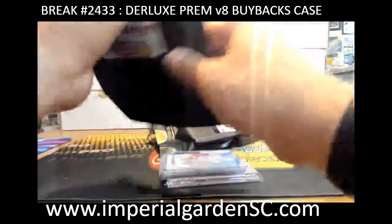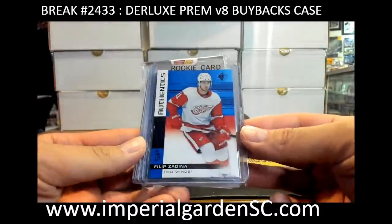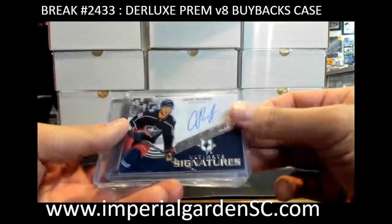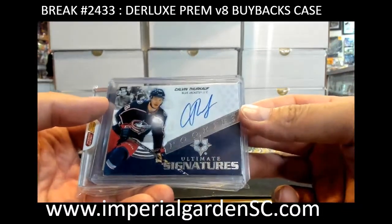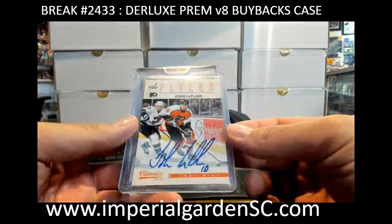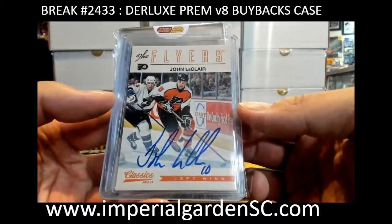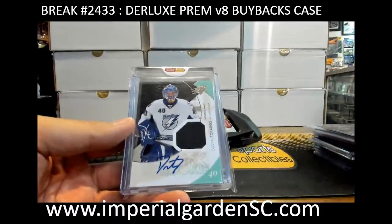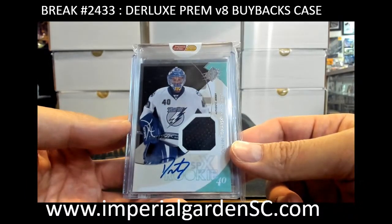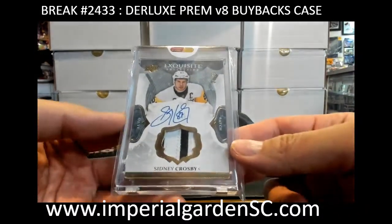Happy Thanksgiving! We got Philip Zadina SP for the Red Wings, and Kelvin Thorkov ultimate signatures for the Blue Jackets, and John LeClair classics autograph for the Philadelphia Flyers. Another hit there — Jake and Mr. Dustin.